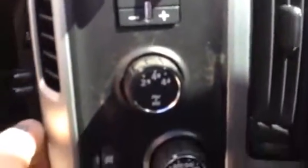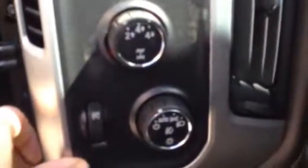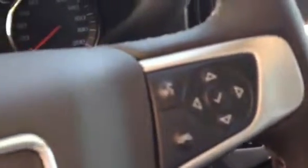Trailer brake control is just up front. There's the control for 2 high, 4 high, and 4 low. Automatic headlights — just push on that and it'll turn the fog lamps on for you. Cruise control, driver information center, as well as Bluetooth for hands-free calling. The controls are coated in rubber so no dust is going to get in there or damage anything like that.